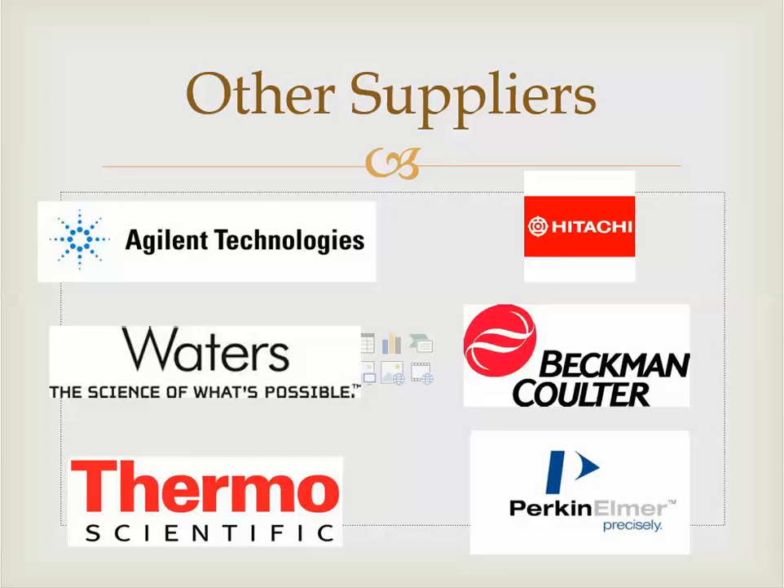Some other brand names in the HPLC world include Agilent, another big heavy hitter; Waters, which specializes almost exclusively in HPLC; Thermo Scientific, which has affiliations with Fisher Scientific — a common chemical supplier; Hitachi, which specializes in analytical lab instrumentation; Beckman Coulter; and Perkin Elmer. These are just some of the common names — there are probably 20 more manufacturers — but these are the hot logos and names in the HPLC world.